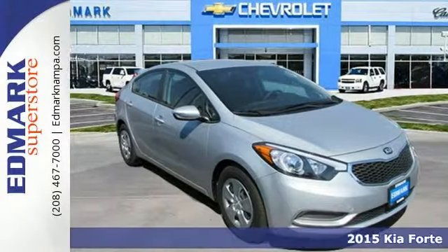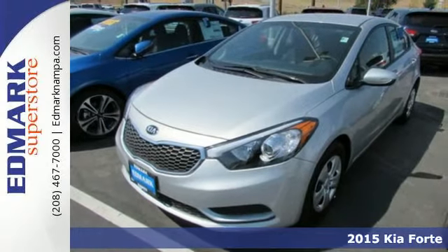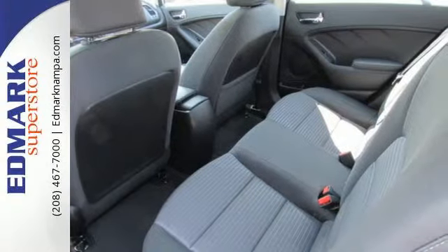Here's a 2015 Kia Forte. It's attractive, fresh styling, affordable price, and great features make this car stand out in a very competitive field.